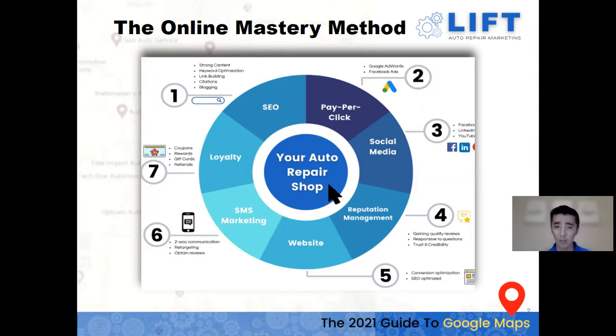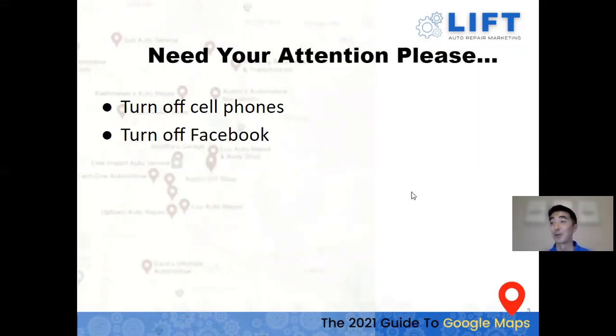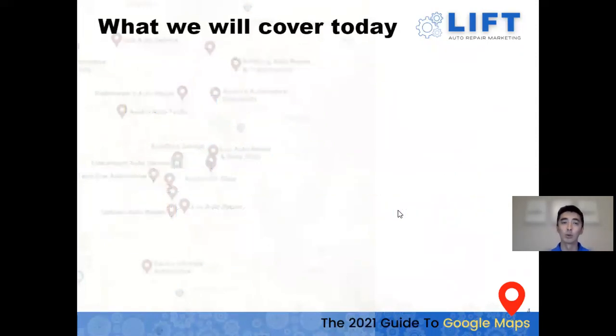Today specifically we're going to be going over Google Maps. If you could turn off your cell phones and Facebook and give us your undivided attention for the next 45 to 60 minutes, that will really help you stay focused and take in all the value-add points to help you rank well in Google.